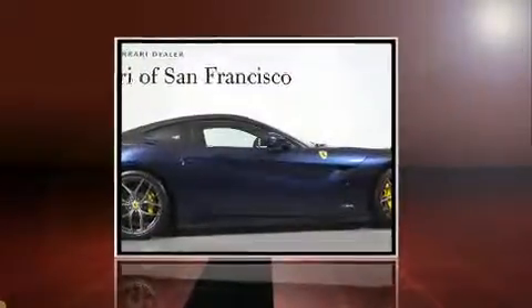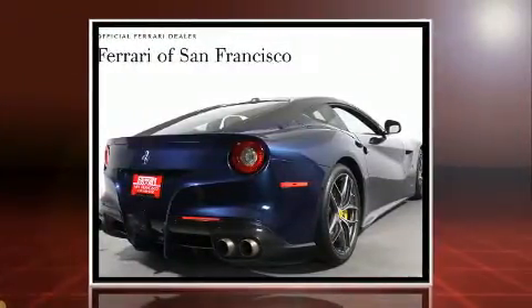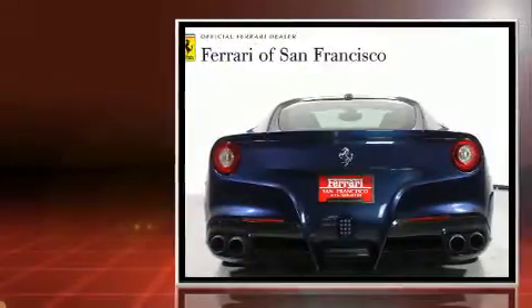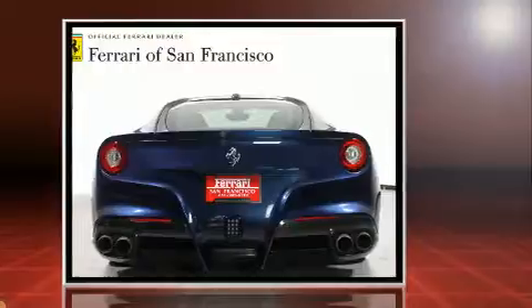It features an automatic transmission, rear-wheel drive, and a powerful 12-cylinder engine. Top features include power front seats, a tachometer, a trip computer, automatic dimming door mirrors, and power door mirrors and heated door mirrors.